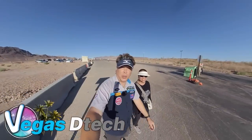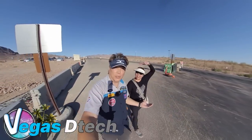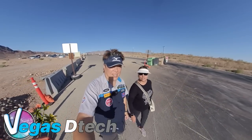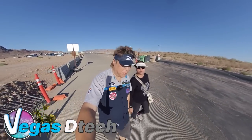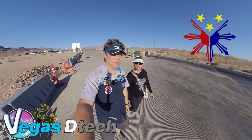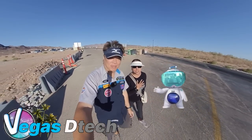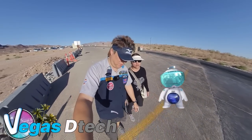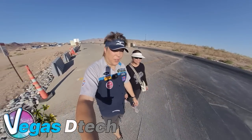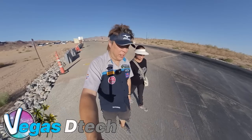Hello everybody, welcome back. It's Joey again, I'm with Maria. You're watching Vegas D-Tech. Hi guys, I'm back. I'd like to thank you guys — when I was in the Philippines, I've been reading all your comments and words of sympathies and I'm so touched and so thankful for all of those kind words. Thank you so much guys, I really appreciate it.